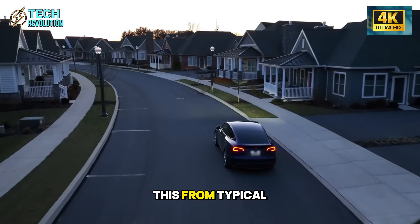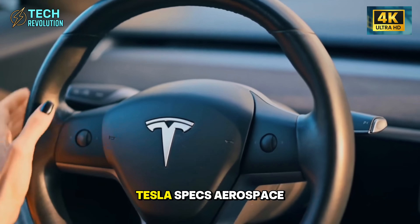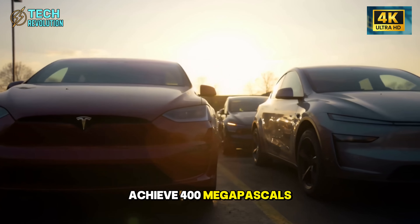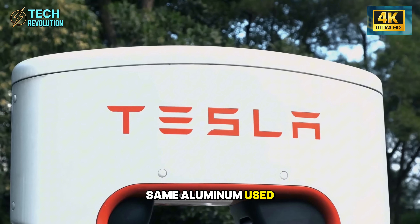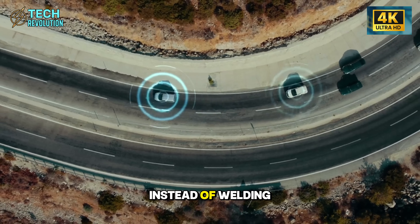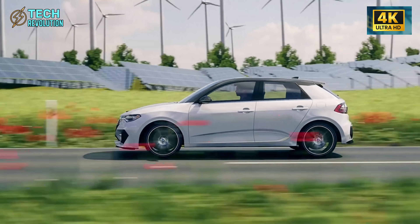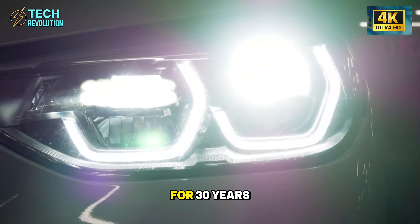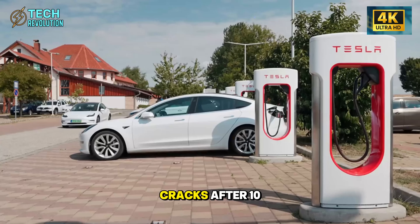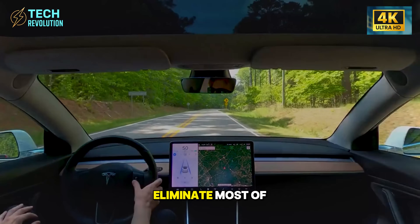But here's what separates this from typical cost-cutting: the material science actually makes the car better, not cheaper in the negative sense. Tesla specs aerospace-grade 6061-T6 aluminum alloy for these castings, heat-treated to achieve 400 megapascals of tensile strength — the same aluminum used in commercial aircraft and SpaceX rockets. When you cast an entire structural section as one solid piece instead of welding together dozens of panels, forces spread evenly across the whole component rather than concentrating at weld joints. The engineering team claims this frame will maintain structural integrity for 30 years without significant degradation. Traditional stamped and welded frames start showing stress cracks after 10 to 15 years, particularly where salt corrosion attacks weld joints. Single-piece castings eliminate most of these failure modes entirely.